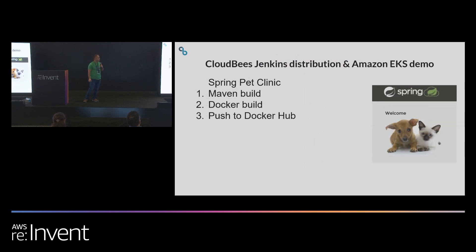We're going to do a quick demo. We have CloudBees Jenkins Distribution running on EKS. We're going to use the standard pet clinic application, and in this demo we'll do a Maven build, a Docker build, and then push it to Docker Hub. Let me switch over to the demo laptop.